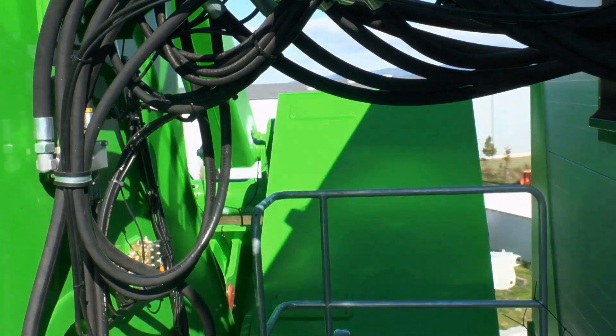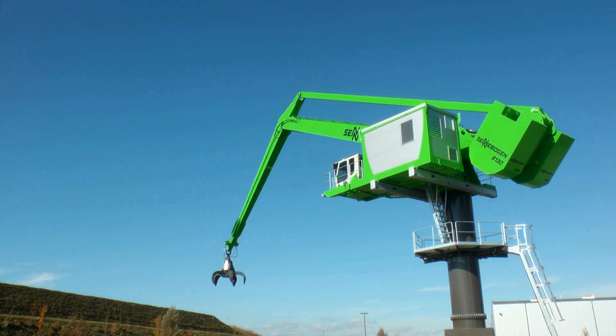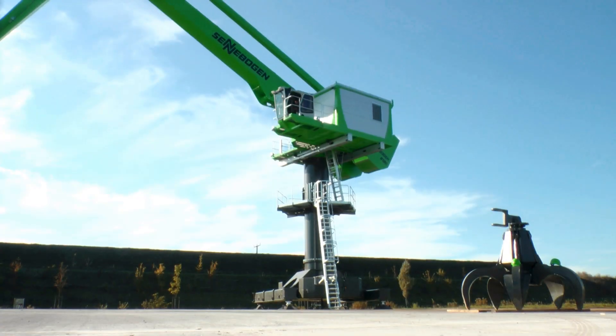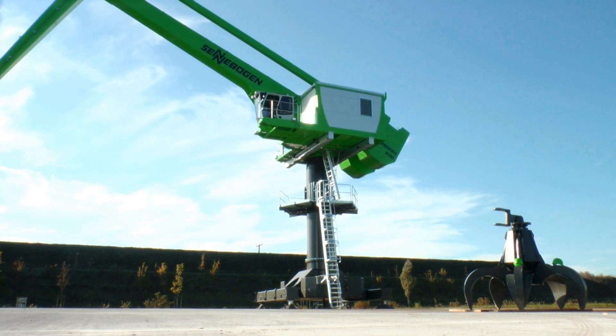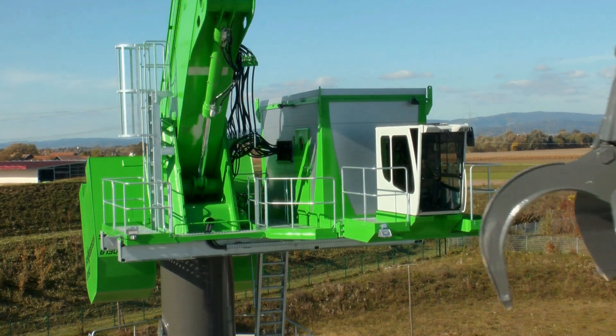How does it work? When the boom moves outwardly with the load, the counterweight in the rear follows suit. Thus, in every situation, the focus of the equipment remains in the centre.